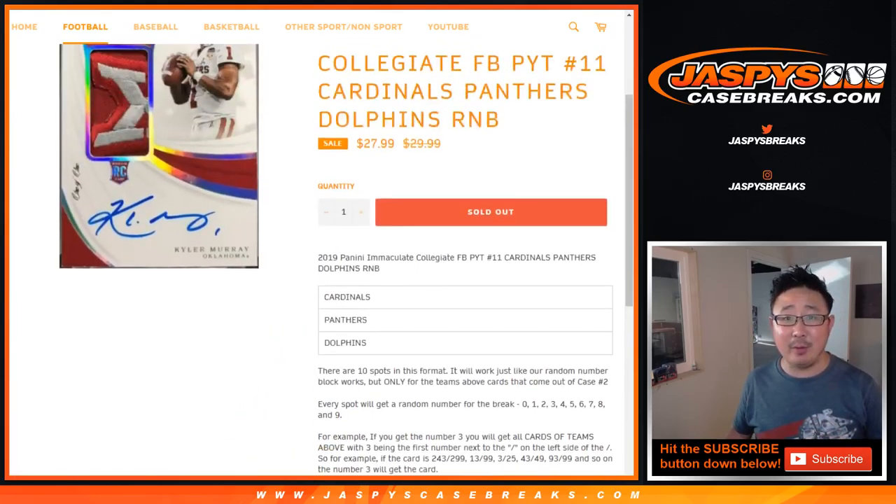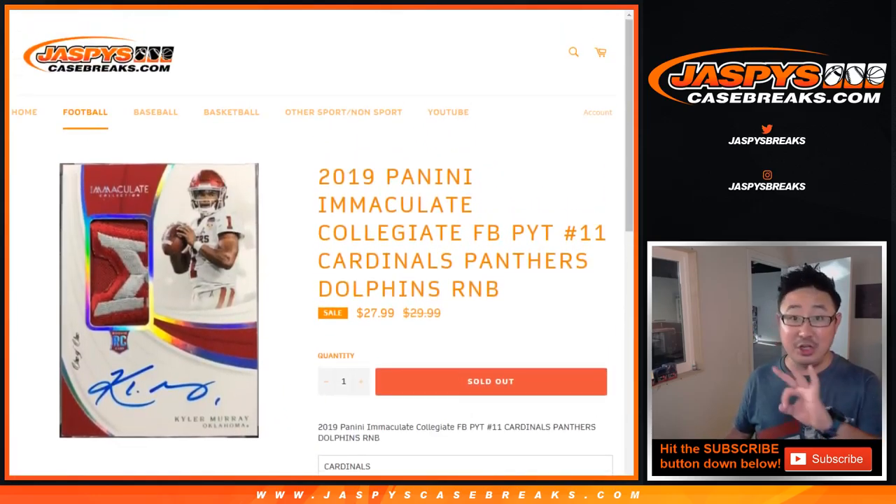It works just like a number block break, but just for those three teams and just in pick your team 11, which is also sold out. So in a separate video, we'll be doing the actual break.